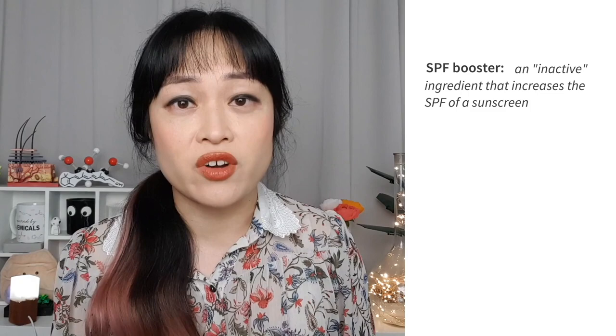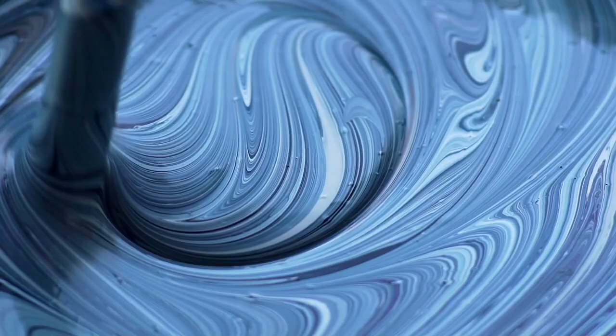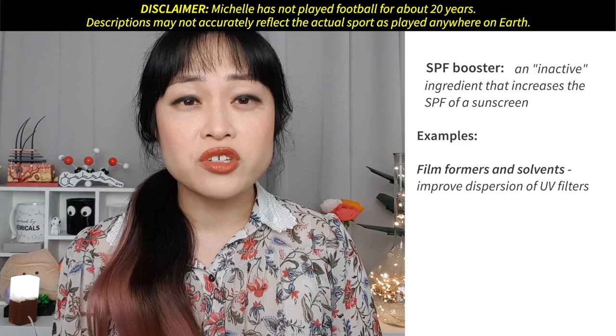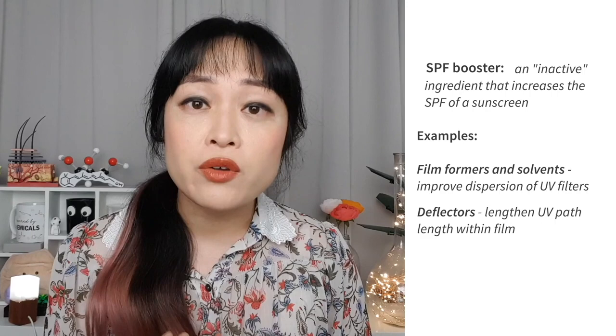Some are film formers and solvents that help keep the sunscreen actives spread out in an even film on your skin — it's a bit like a smooth paint versus one that isn't mixed up well. If the coverage isn't even, you end up with gaps in the paint layer. It's like a football team spreading out in front of the goalie. Some boosters change the way the UV travels in the sunscreen film; for example, there are particles that bounce the UV around for longer in the sunscreen film so it has more of a chance to get absorbed.